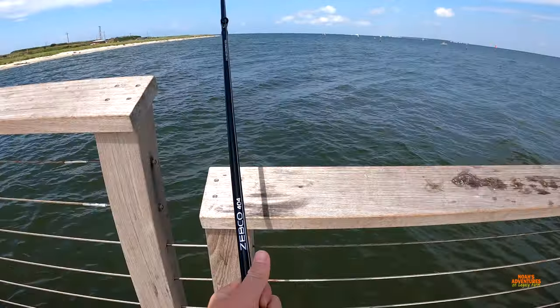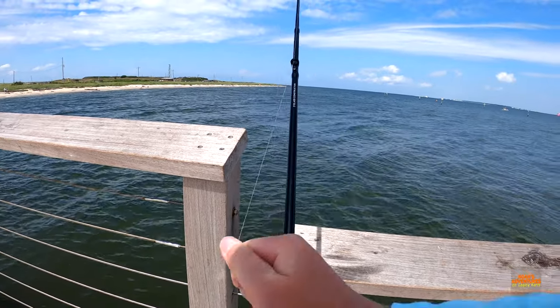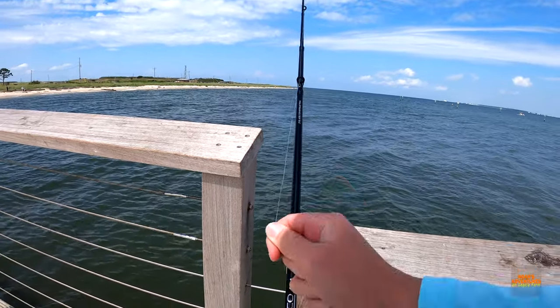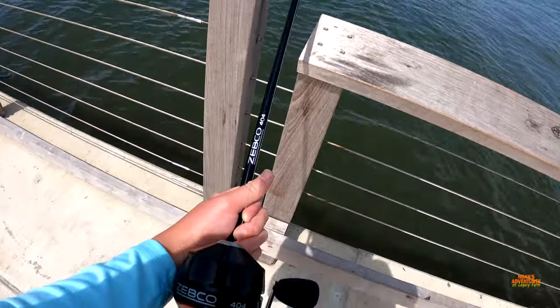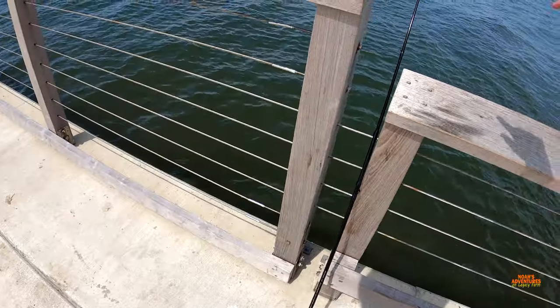Perfect. Loosen my drag, just in case the fish takes it and takes off with it.